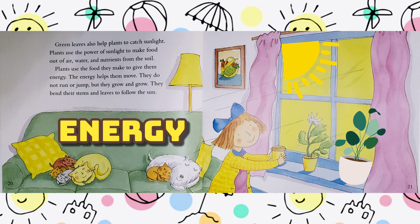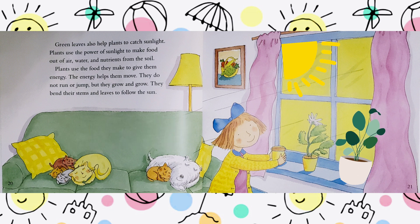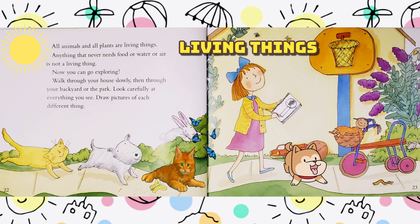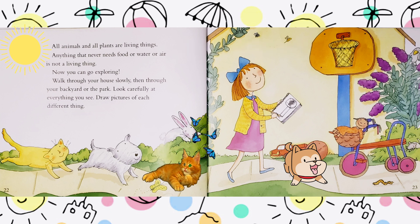The energy helps them move. They do not run or jump, but they grow and grow. They bend their stems and leaves to follow the sun. All animals and all plants are living things. Anything that never needs food or water or air is not a living thing.